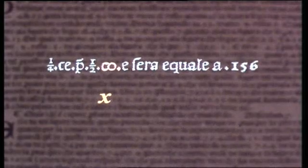Let's interpret it. 'ko' is short for cosa, literally 'thing' — the unknown quantity. So here he has a half x. 'Che' is short for censo, a square — that is, the square of the unknown.